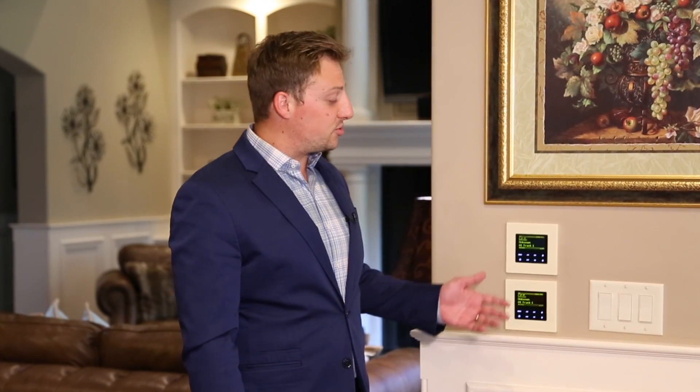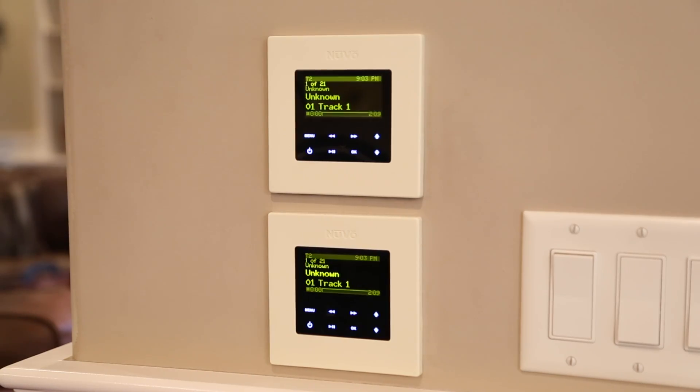Another really cool feature of this home is the built-in speakers and touch panels in every single room, which allows music to be played throughout the house and even outdoors.